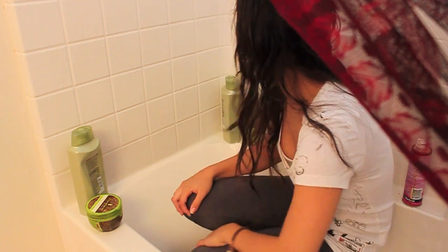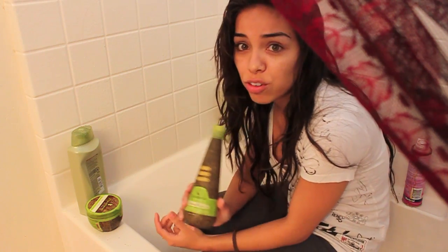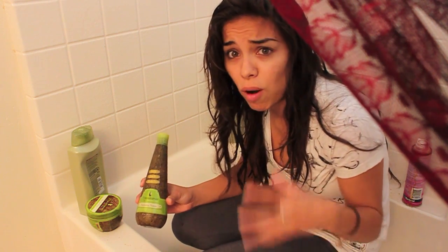I'm going to start with the products I use in the shower. Coming into my bathtub — please excuse I'm not dressed, I just throw on whatever. FTC disclosure: the Suave products I bought with my own money. Anything that is Macadamia Natural Oil was given to me by Flatiron Experts for free. I'm not being paid to do this video; I just get so many questions about what I use in my hair.